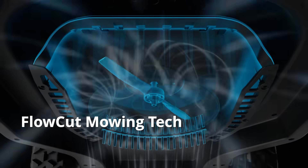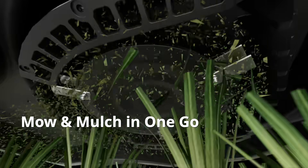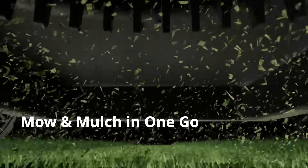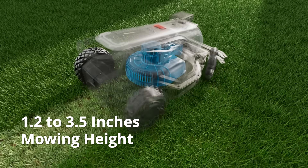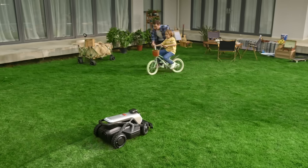Featuring the FlowCut hydrodynamic mowing system and a powerful cutting mower, Tron guarantees super sharp cutting of every blade of grass and mulches the finely shredded grass and leaf in one go. Clippings disperse into the soil, enriching it naturally. With a broad range of blade adjustments, Tron caters to lawns of any height, delivering the perfect cut every time.